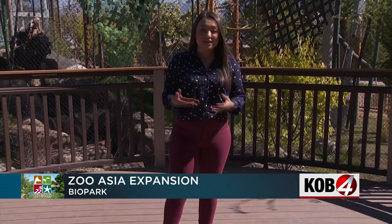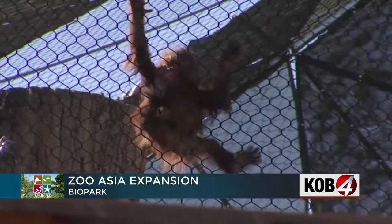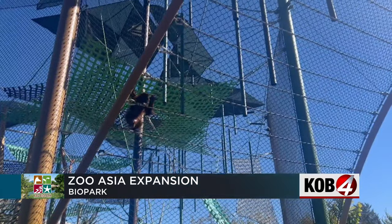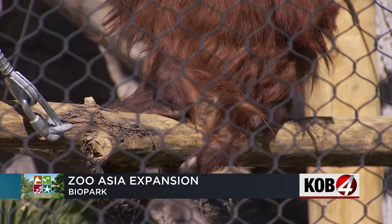Not only does this exhibit give people a first-hand look as caretakers train animals, but it also allows other animals to interact with one another. The zoo manager tells me this brings animal care to a whole new level. 18-month-old Boulan stole the show Thursday morning — the energetic orangutan is already taking to his new home at the Albuquerque Biopark Zoo.